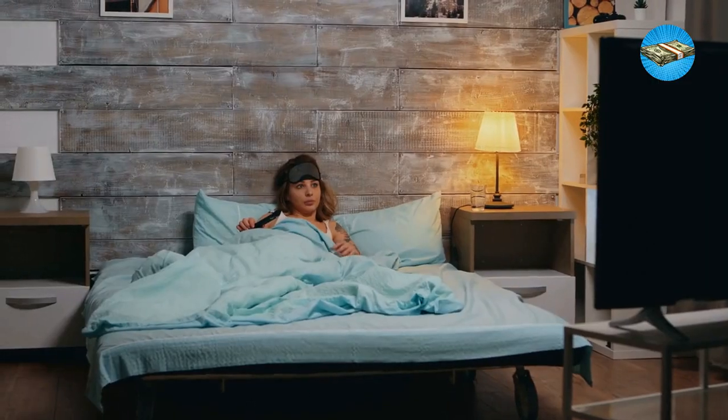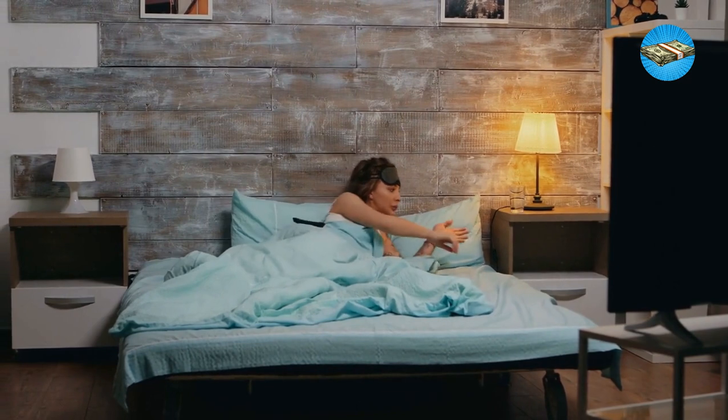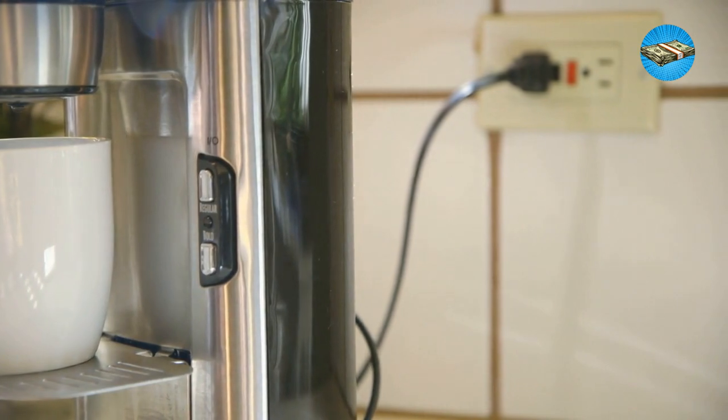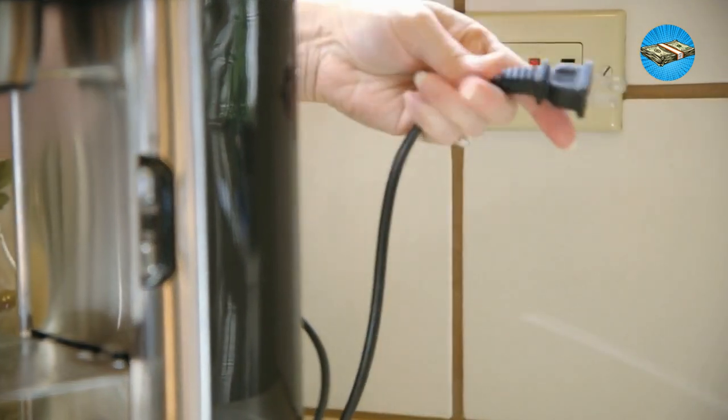Hack 12: Save electricity. You don't have to go living like a caveman when you need to save electricity. Turn off your unused appliances when not in use, and set a timer for your most used home appliances. These small steps of saving electricity may not have an impact now, but will make your bill considerably lower when you compare your previous electricity usage.